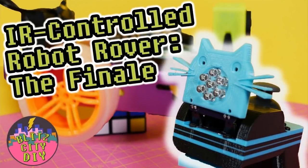Glit City DIY - this is the IR-controlled robot rover finale. It's a multi-part series of videos using the Trinket with an IR remote, seesaw, and a custom PCB, all coded with CircuitPython.